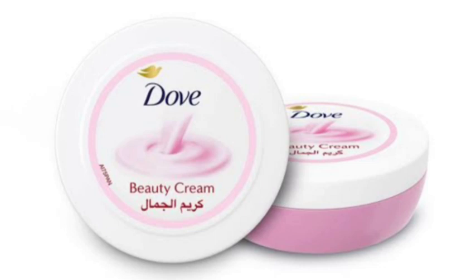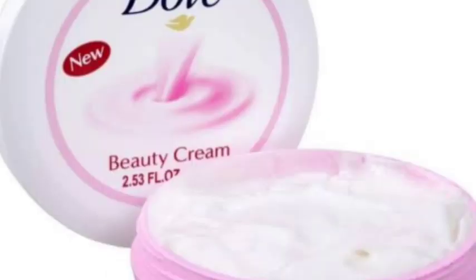First of all, let me talk about the packaging. The packaging is simple, slim, and sleek enough to carry in your bag without making it bulky. The sturdy white and pink plastic container holds the cream. It actually has an aluminium foil sealing when you remove the lid, which will prevent the lid from getting messy.